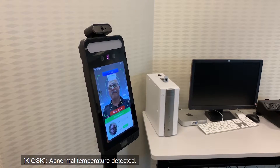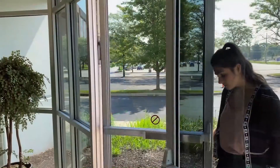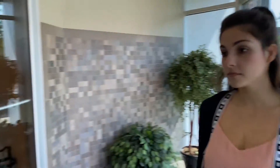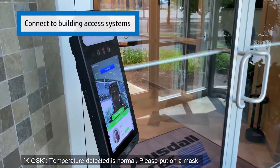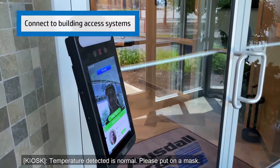Abnormal temperature detected. Temperature detected is normal. Please put on a mask.